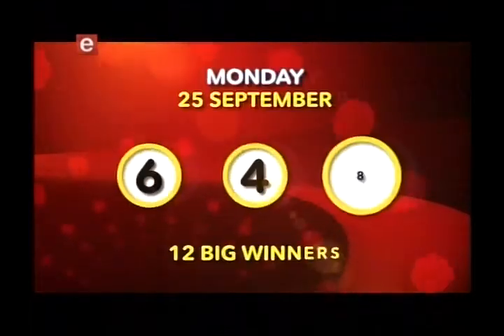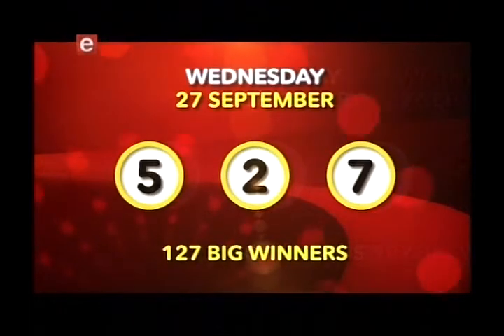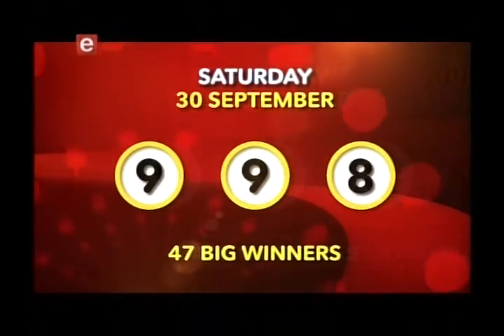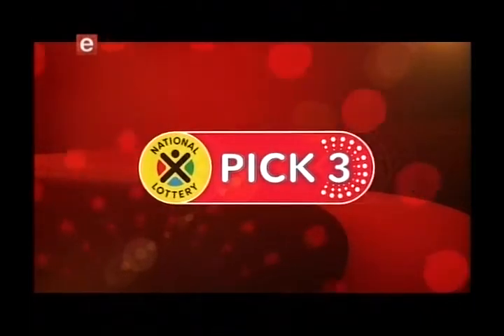Pick Three makes winning as easy as one, two, three. Let's have a look at this week's winning number. New winners are made every day, but you can only win if you play. So pick three and grab your chance to win ten thousand rand daily.